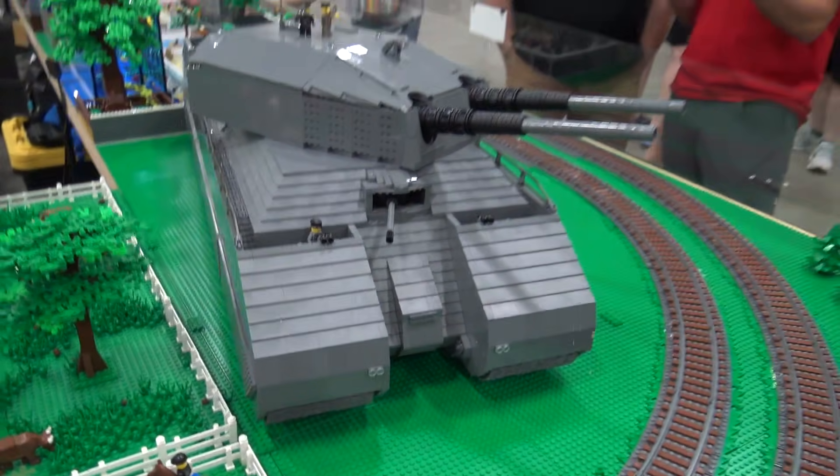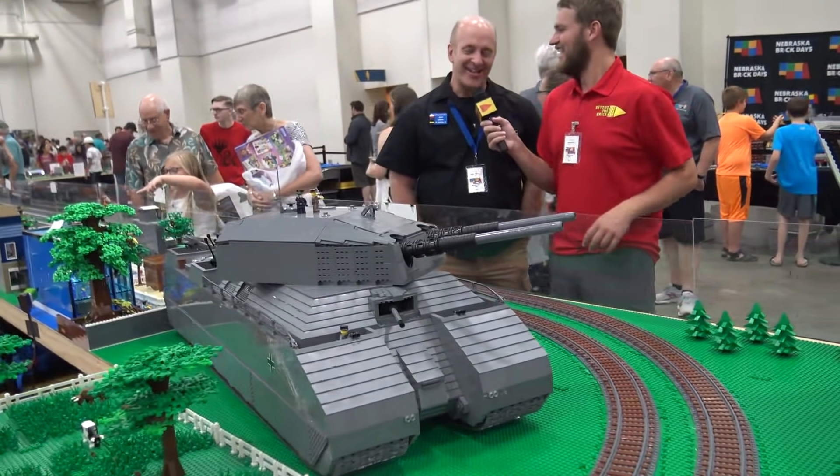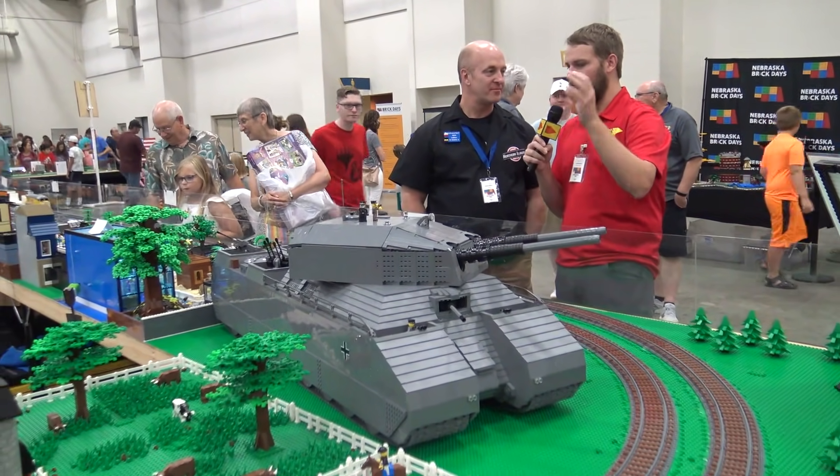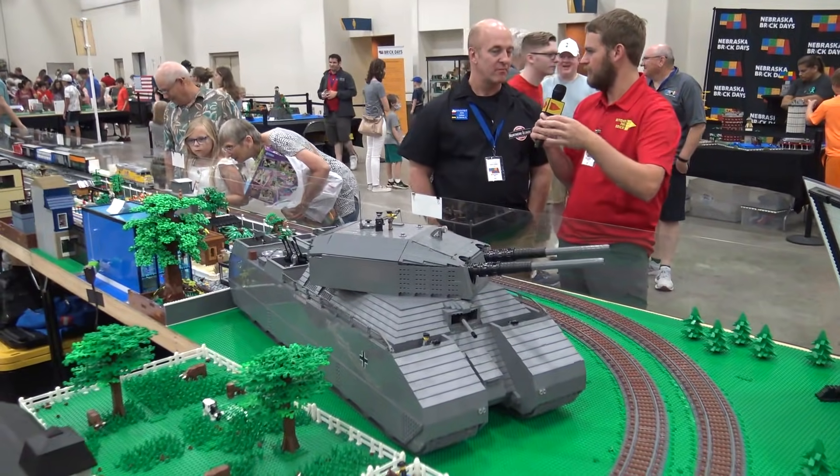It rides on eighth-inch steel axles because I kept breaking all the LEGO axles. You know your build's intense when you're breaking the LEGO axles. Since this was never actually made into a real tank, what did you base your design off of?